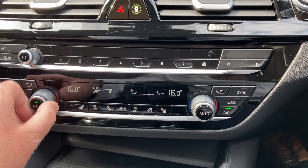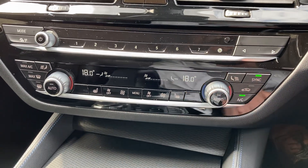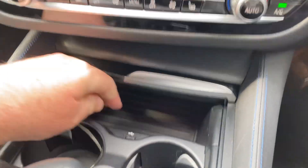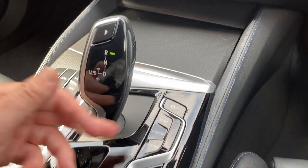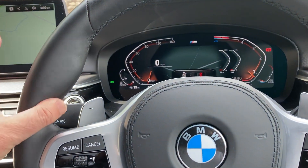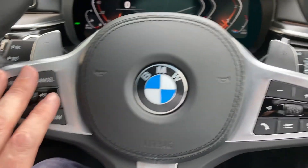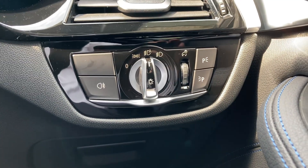You've got dual zone climate control, so the passenger can have a separate temperature to the driver, or you can sync them together. Heated seats in the front, which you definitely don't need today. Underneath there's a handy storage area — a great place to charge your phone — plus a couple of drinks holders. Further back you've got the automatic gearbox along with different driving modes and an electric handbrake, plus the iDrive controller for the screen. The steering wheel has the M Sport design with a pronounced thumb hook and paddles on the back to change gear. You've got cruise control and speed limiter on one side, audio controls on the other, plus automatic wipers and automatic headlights.